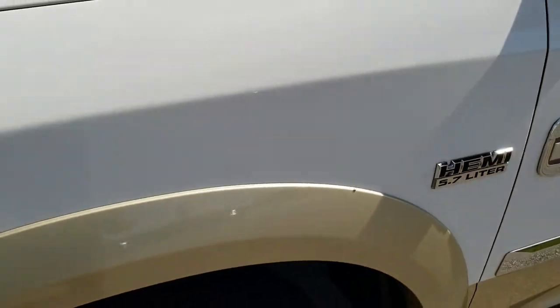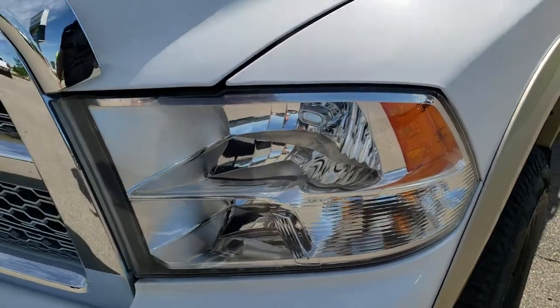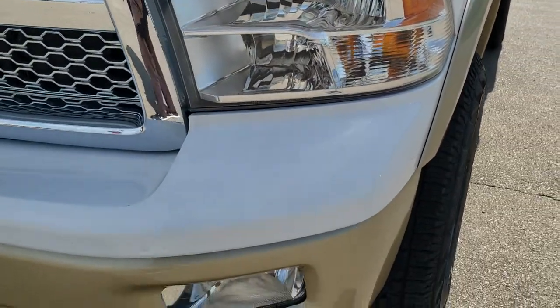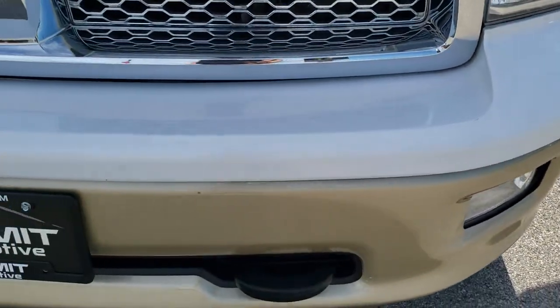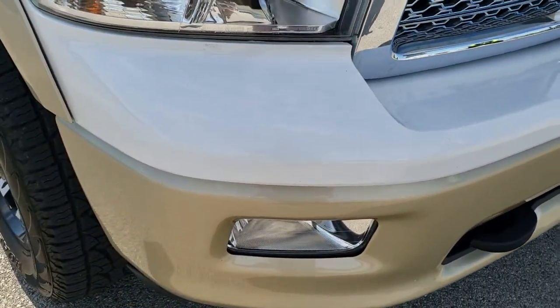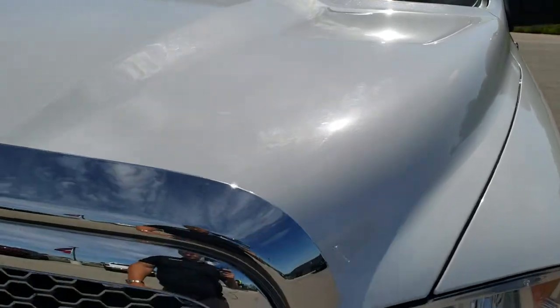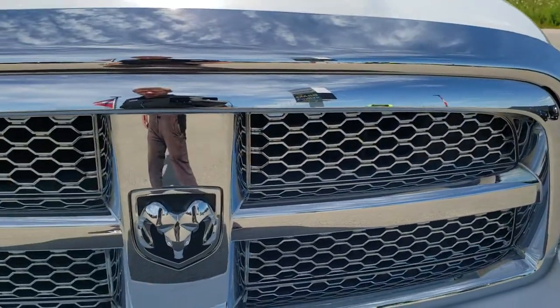The front fender is in excellent shape, didn't see any dents or dings on that. Headlights are nice and clear. Front bumper is in pretty nice shape, didn't see any major dents on there. Factory fog lights. The hood is in very nice condition as well, didn't see any dents or dings. It comes with the chrome trimmed grille.